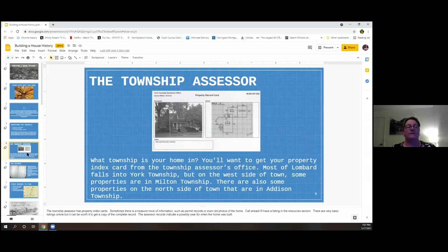Most of Lombard falls in York Township. If you're on the west side of town, you might be in Milton Township, and if you're north of North Avenue, you might be in Addison Township — that's also on your tax record. The assessor's office indicates a possible year for when the home was built. It may not be exact — sometimes if a home was heavily remodeled, that year might be off. Call ahead, especially now, as government offices have varying hours; they may be able to email records to you.